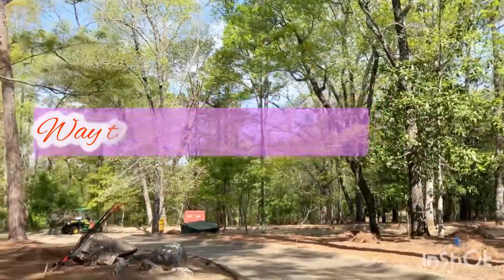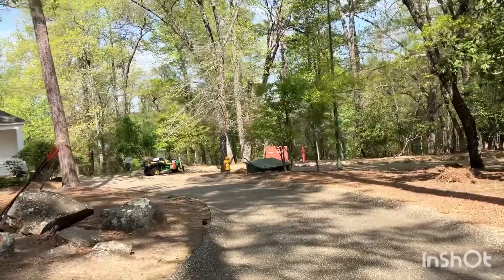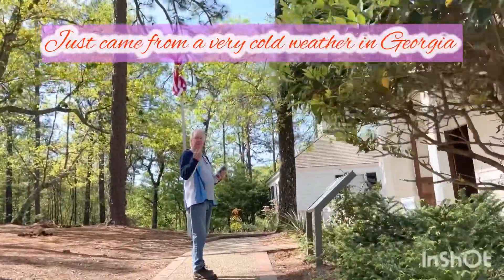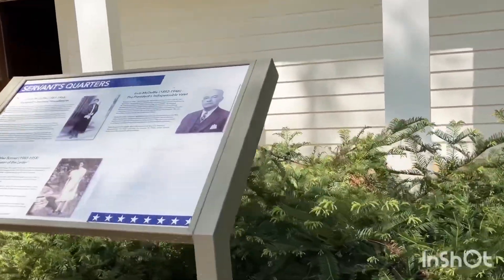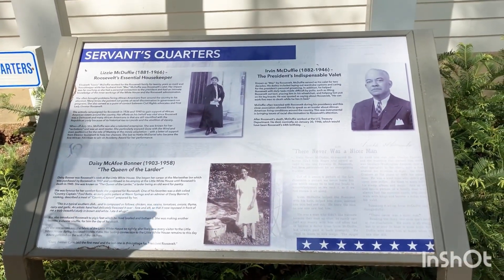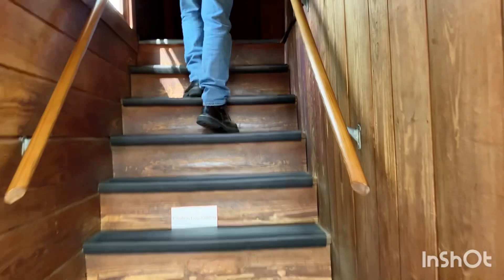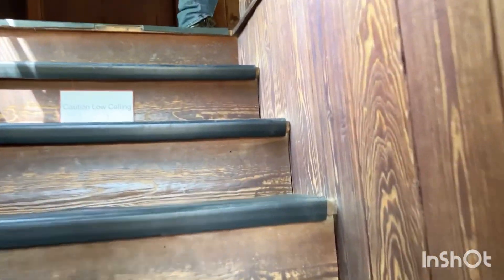Little White House — they are still cleaning because it's been very cold weather. So that's where we're going, to the Little White House in Warm Springs. Low ceiling — careful, watch your head.